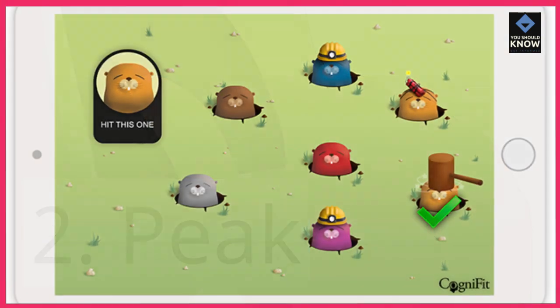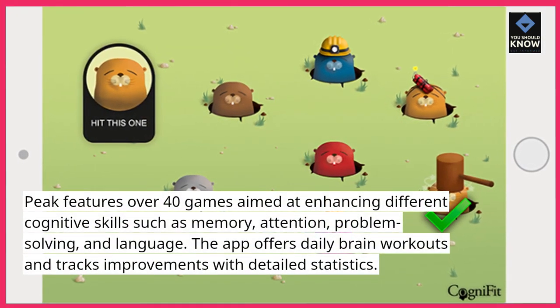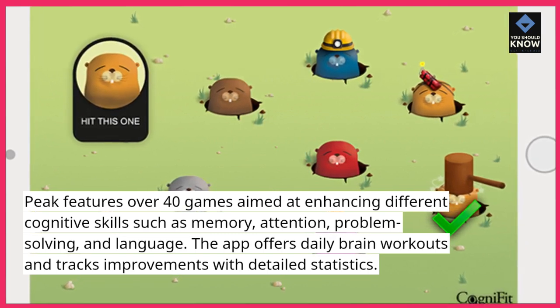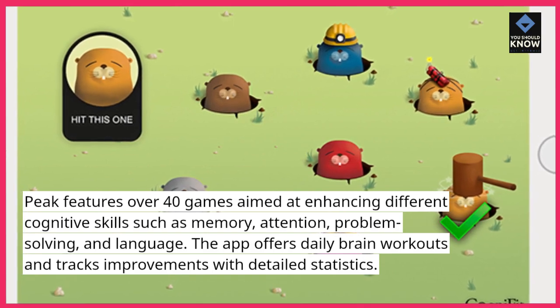2. Peak features over 40 games aimed at enhancing different cognitive skills such as memory, attention, problem-solving, and language. The app offers daily brain workouts and tracks improvements with detailed statistics.